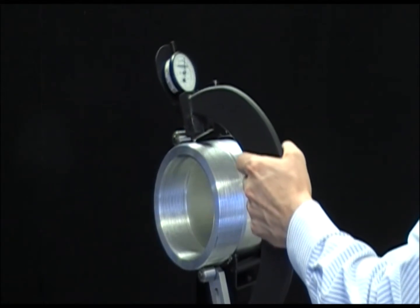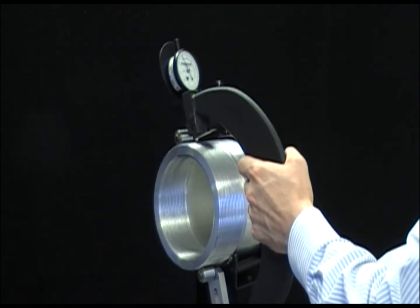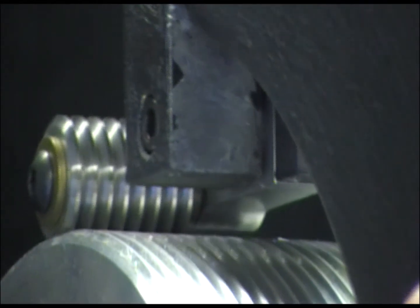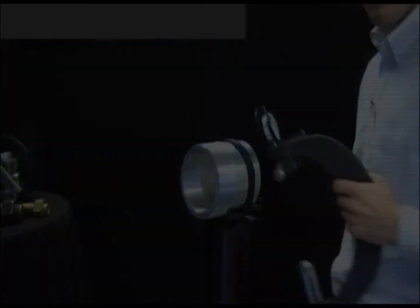Machine your threads with confidence. GaugeMaker functional thread roll gauges meet ANSI, ASME, and ISO specifications. Any error in lead, form, or flank angle will immediately be recognized. After the gauge is zeroed, the rolls engage the flanks of the threads, and an exact measurement is revealed on the indicator. No more guesswork.